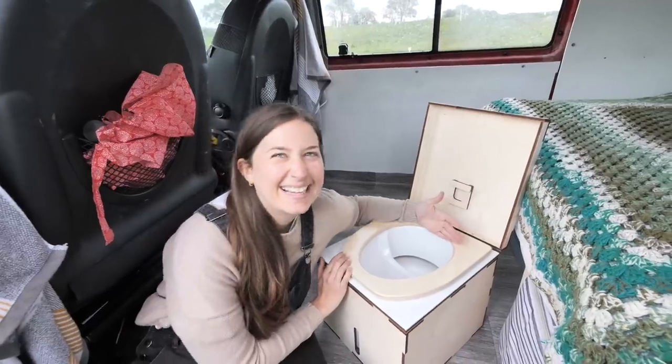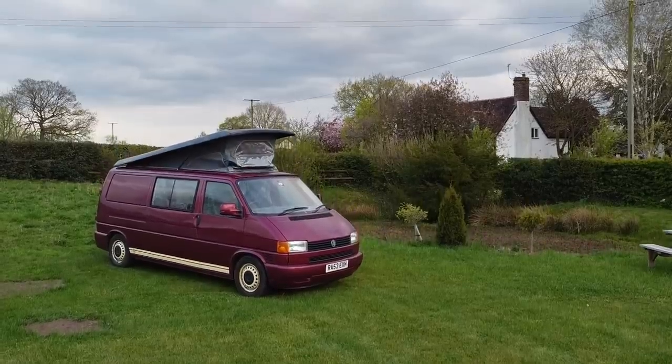From seeing how comfortable our bed is to how practical our toilet situation will be, in this video you will see some of the highs and the lows of our first night in the van.